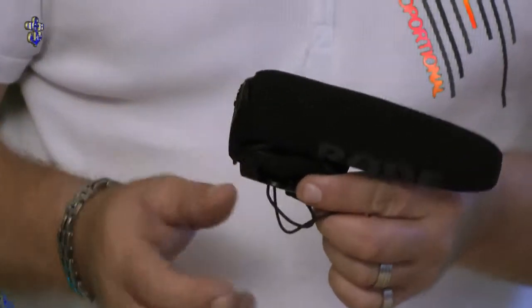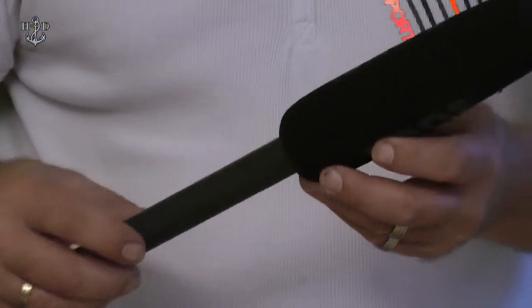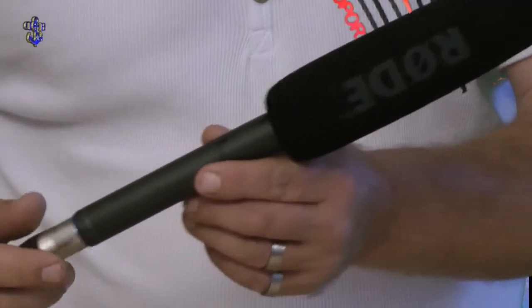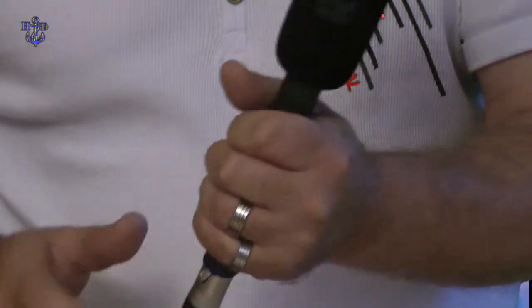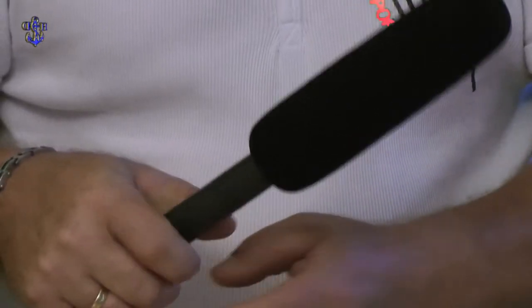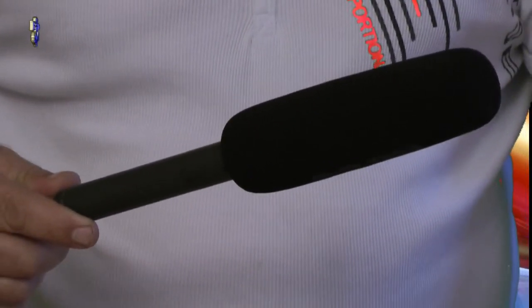Von der Tonqualität her muss ich sagen: ein super Mikrofon. Im Vergleich dazu haben wir hier das Rode NTG2. Das ist vom Preis her ein wenig teurer wie das VideoMic Pro. Allerdings ein sehr robustes Mikrofon, sehr stabil, und auch die Tonqualität hat mich bis jetzt überzeugt.